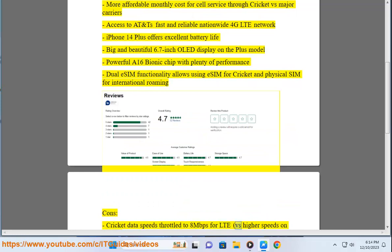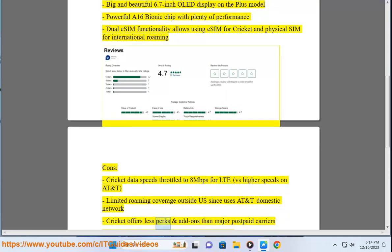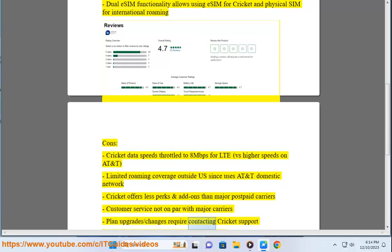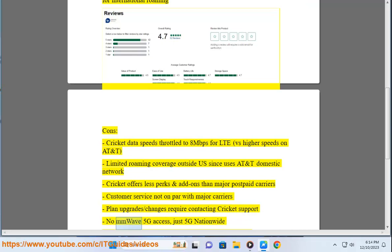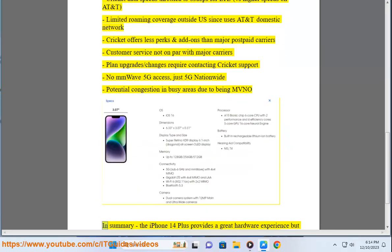Cons: Cricket data speeds are throttled to 8 Mbps for LTE vs. higher speeds on AT&T; limited roaming coverage outside the US since it uses AT&T's domestic network; Cricket offers fewer perks and add-ons than major postpaid carriers; customer service is not on par with major carriers; plan upgrades or changes require contacting Cricket support; no mmWave 5G access, just 5G Nationwide; and potential congestion in busy areas due to being an MVNO.